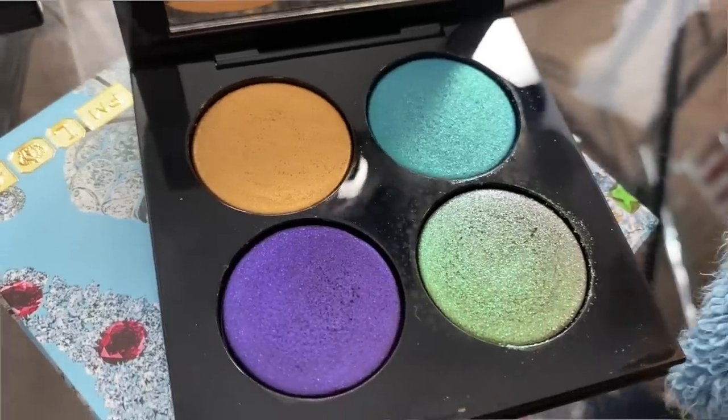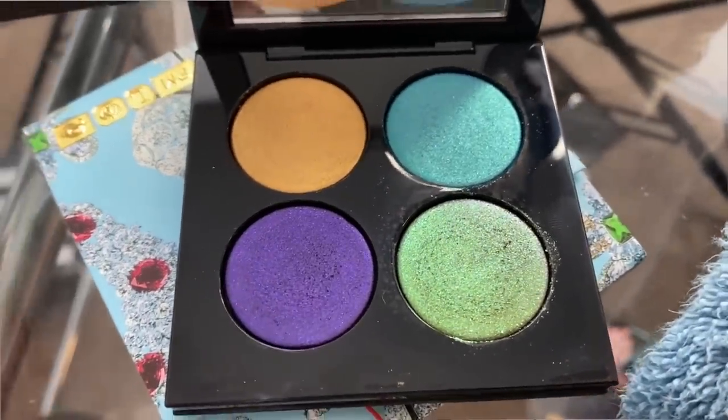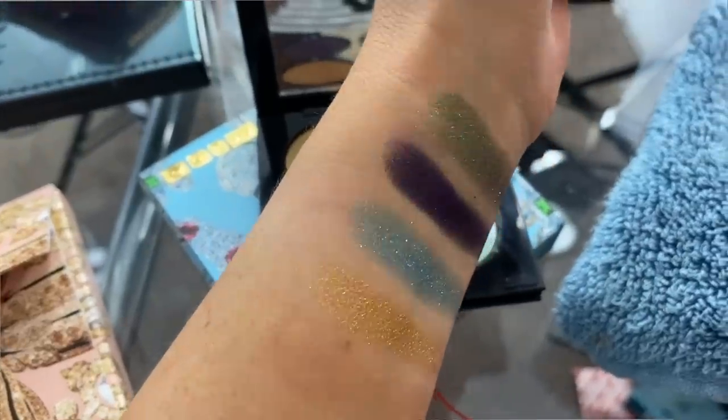Pat McGrath released her holiday collection with three eyeshadow palettes. The one I'm recommending is Nocturnal Nirvana — this is the best one in my opinion, the prettiest, and the one that really excites me. These are $65, so you definitely want to get a little discount while you can. This is a way to get her super special formula in a quad, and the way the colors look together on the eye — I can't not recommend this.